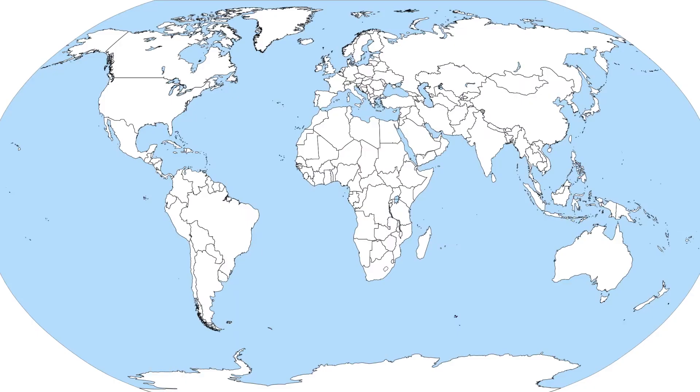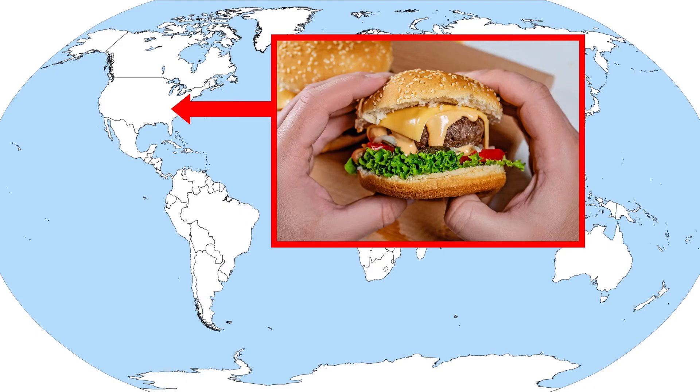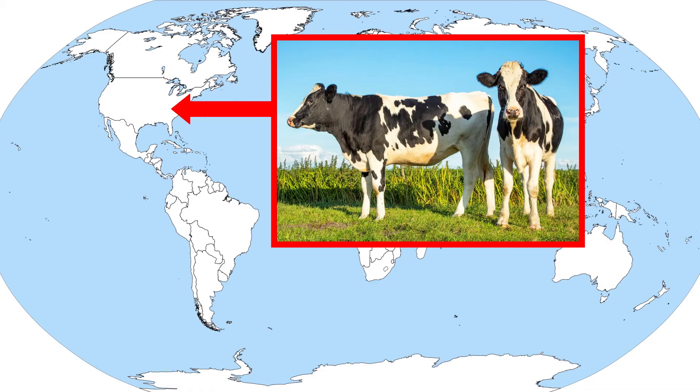The beef tapeworm is found around the world and is especially common in countries with a heavy beef diet, such as the United States, where a voluntary study representing over 28.6 million cows found the infection rate to be between 10.8 and 18.4%. However, these parasites are easily identified by routine veterinary control in Europe and the United States.